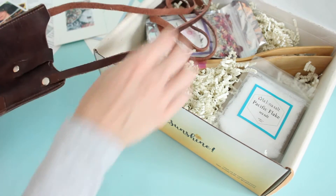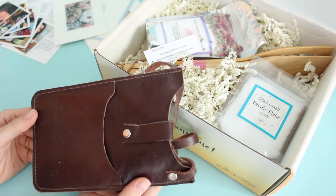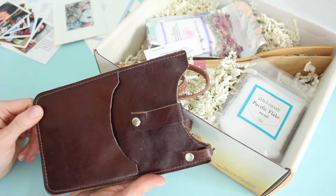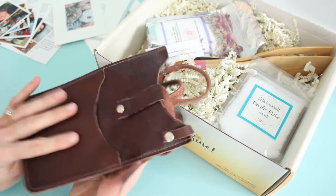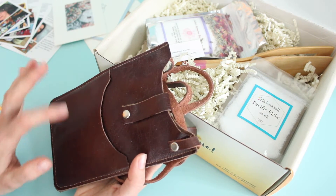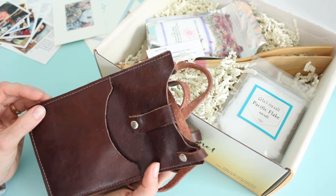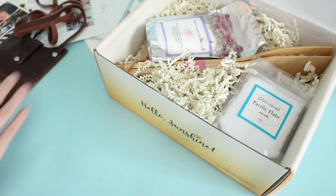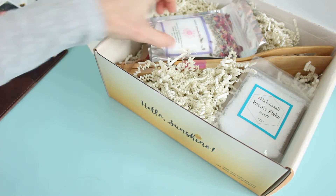This is a gorgeous little item — we have a little crossbody bag. It's a little bit dusty but again handmade, and this is just such a cool idea for a subscription box. I feel like you could use this for a small wallet or your phone, and it's really nice if you don't want to lug around a big purse when you're doing your errands.